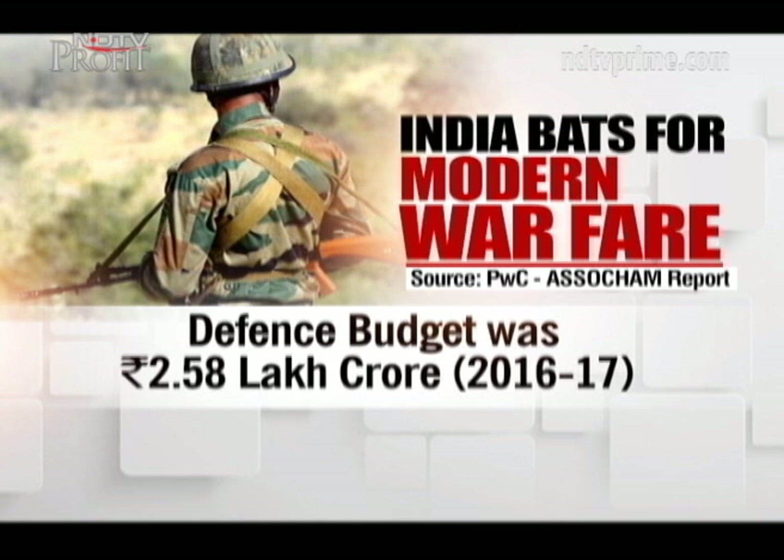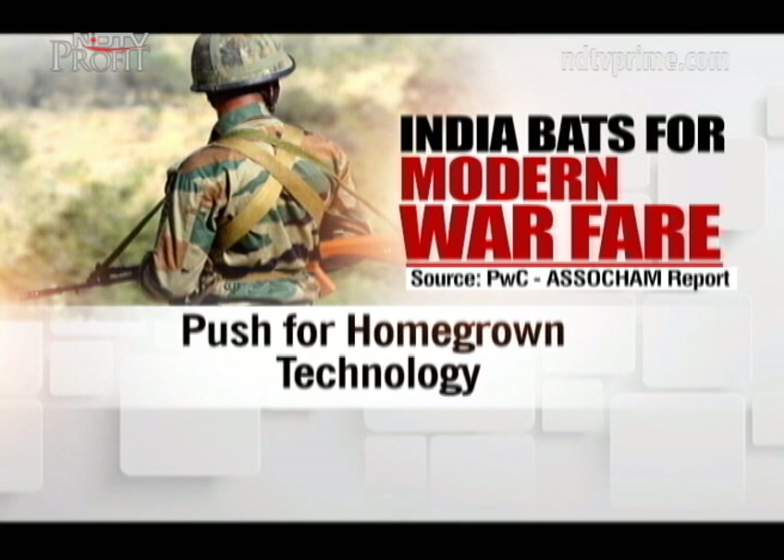The defense budget for 2016-17 was Rs 2.58 lakh crores, which included a category to push homegrown, cutting-edge technology. 3D visualization helping decision-making processes. It's time for us to take a short break, and when we're back, we're going to take a look at how technology simulations are helping the Indian Air Force. Stay tuned.